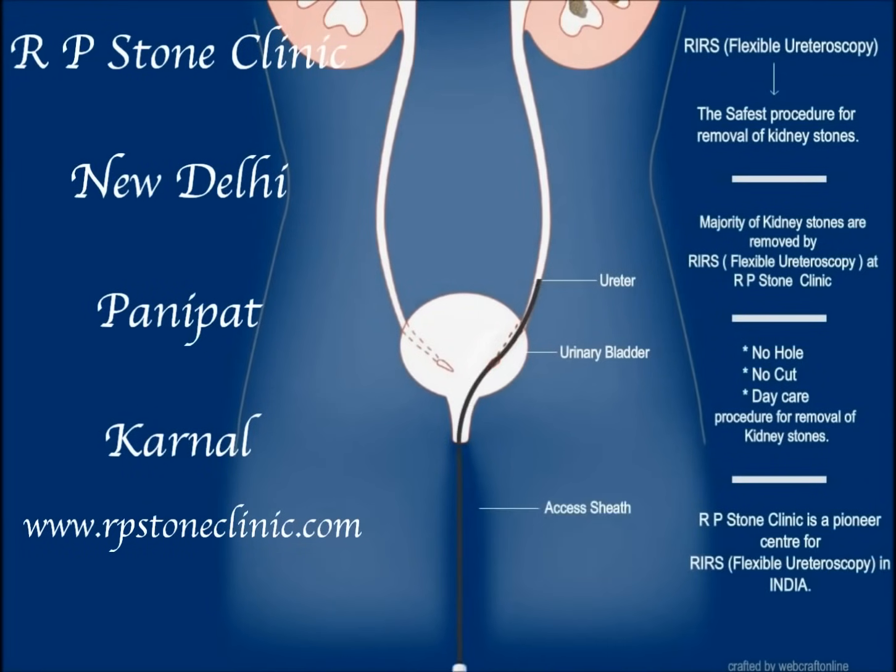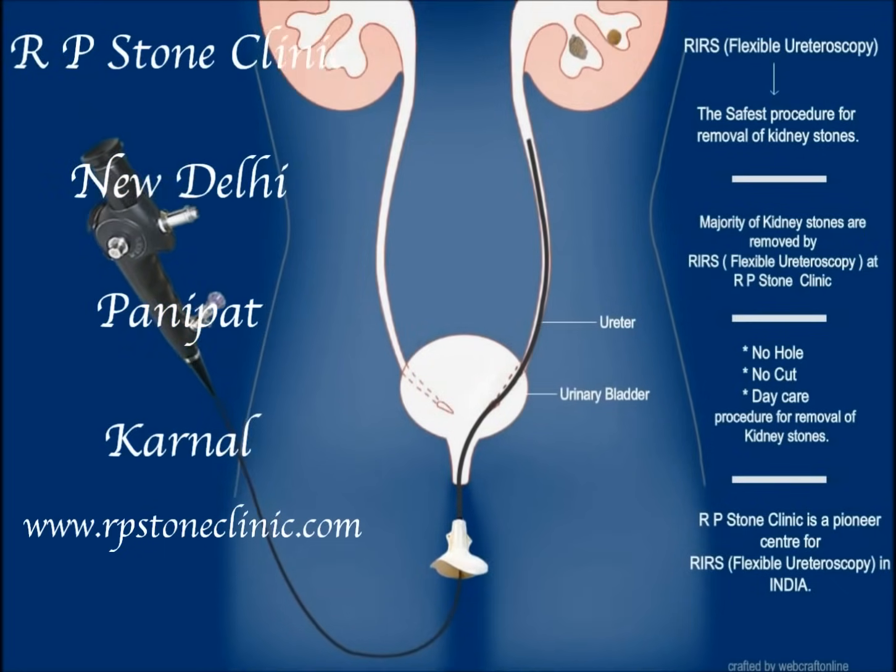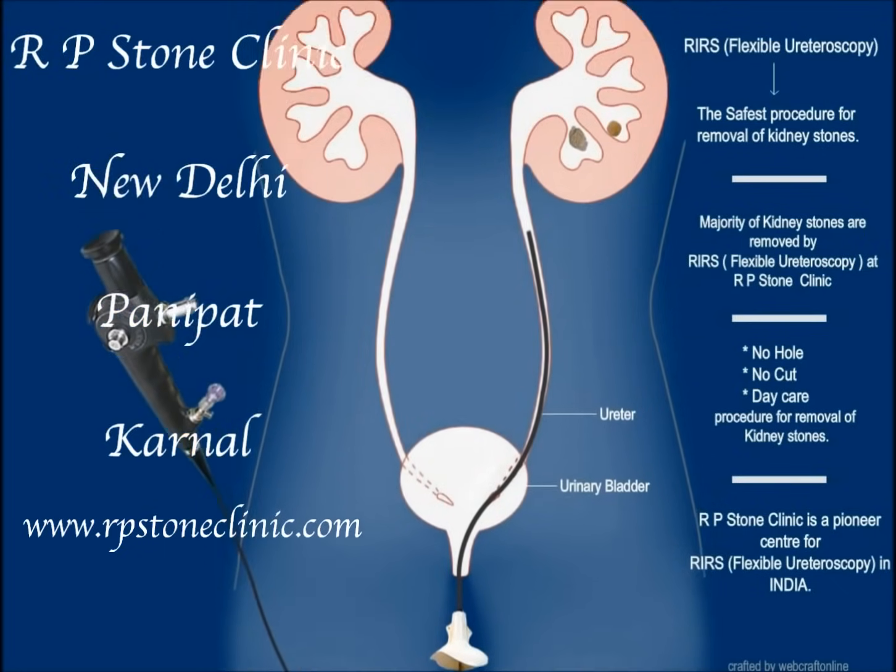An access sheath may be placed in the ureter. The flexible uretroscope is then passed either directly or through the access sheath into the kidney, and stones are visualized in the kidney.